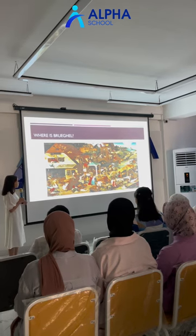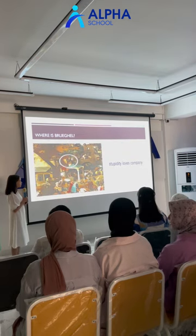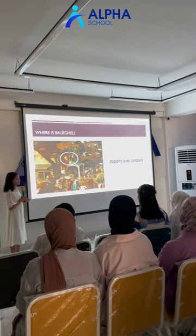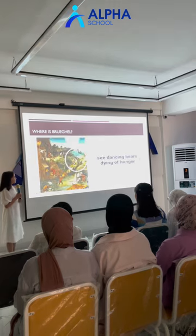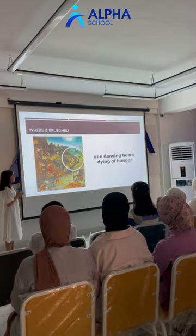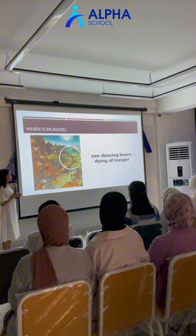For example, the first proverb: 'Two fools under one hood.' This phrase means stupidity loves company, which rings true even today. The second proverb is hidden in a man who is looking at the bears. It's an ancient idiom which means 'seeing dancing bears' or dying of hunger.